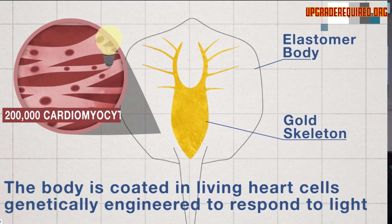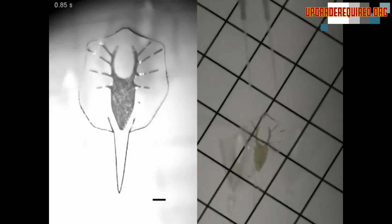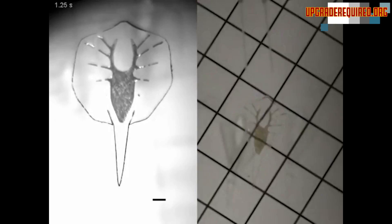These muscle cells have been optogenetically altered — genetically altered to respond to light. So when you hit them with light, they tense up and fold the wings down. Then the tensile strength of the gold skeleton brings it back up into shape again, and so it can make this beautiful ray-like motion. They create a little double-pronged guide for it that flashes light at it and causes the muscles to contract at different times.